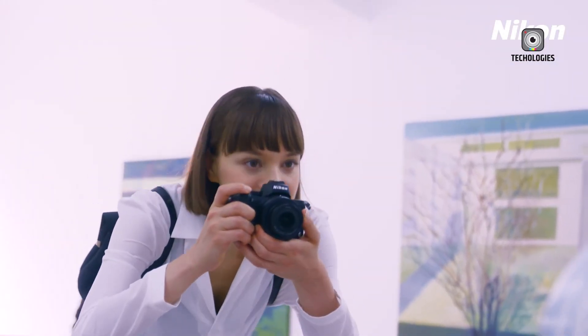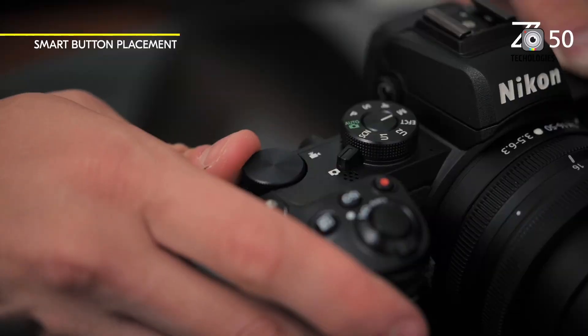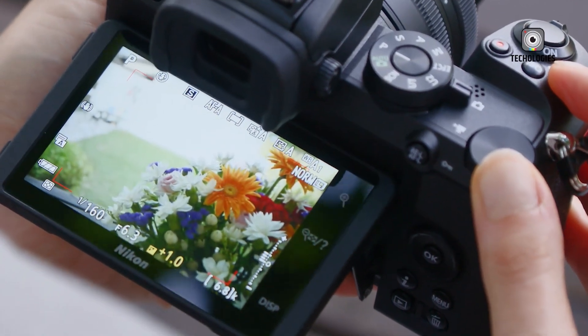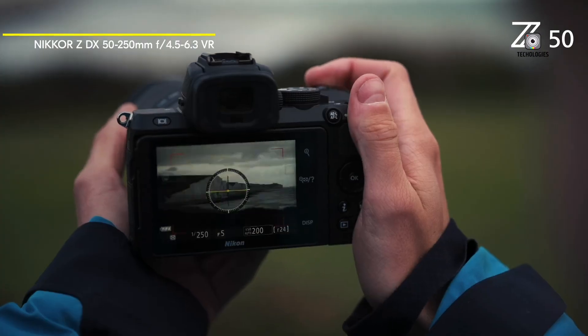The Nikon Z52 is generating considerable excitement among photographers, who view it as a much-anticipated update to the well-received original Z50. The Z50's compact form factor and versatility have endeared it to enthusiast photographers, creating high expectations for its successor.